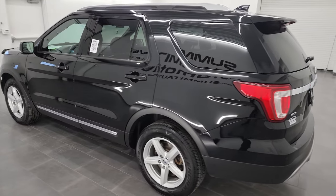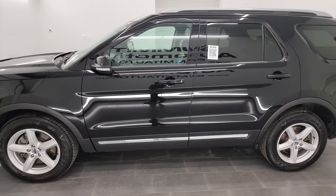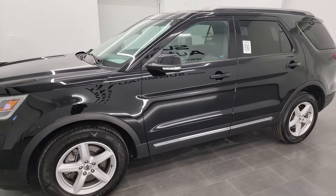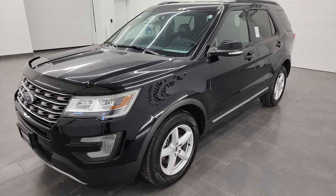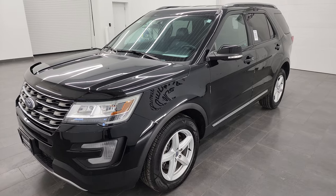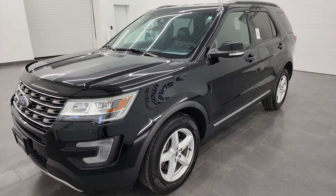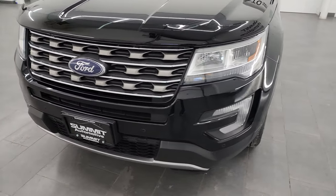This 2017 Ford Explorer has the 3.5-liter V6 engine, puts out 290 horsepower, and it's paired up with the 6-speed automatic transmission. This vehicle has been fully safetyed and inspected by our service shop, has a fresh oil and filter change. All the fluids have been checked and topped off, and it is 100% ready to go.